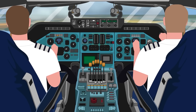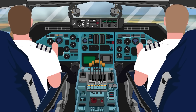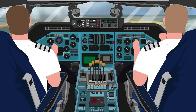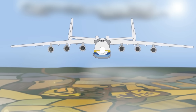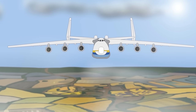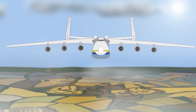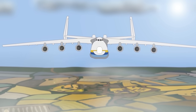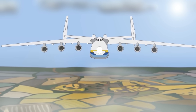To control this monster of an aircraft, it took a crew of six: a pilot, co-pilot, two flight engineers, a navigator, and a radio operator. The Mriya's colossal airframe was powered by six enormous Progress D-18T turbofan engines — two more than the previous Ruslan model — each capable of producing 51,000 pounds or 24,000 kilograms of thrust.